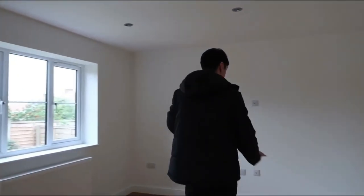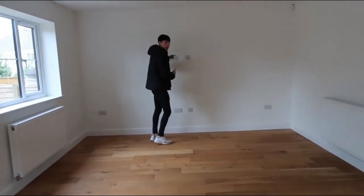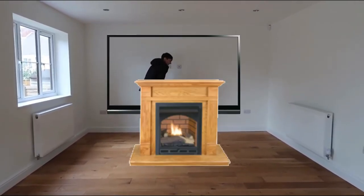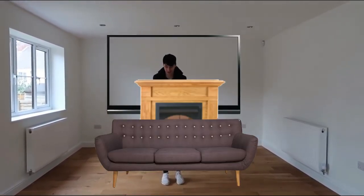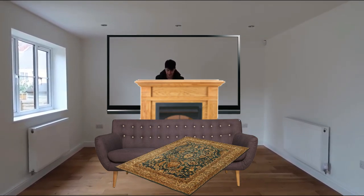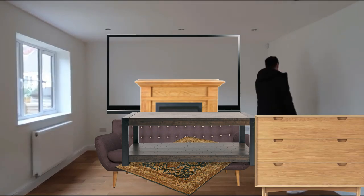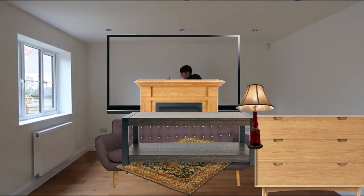This is the living room. The plan is: TV, fireplace, sofa, room, table, maybe a drawer here, lamp, lamp.